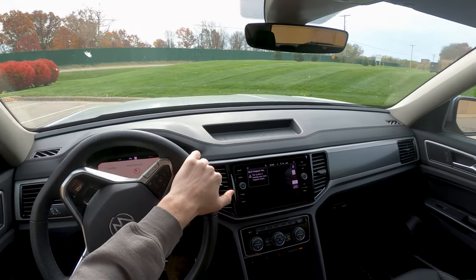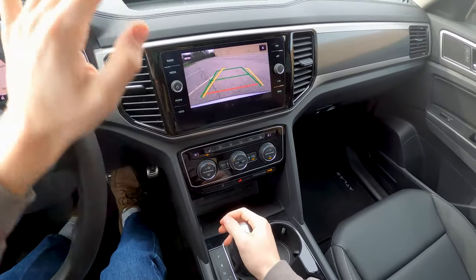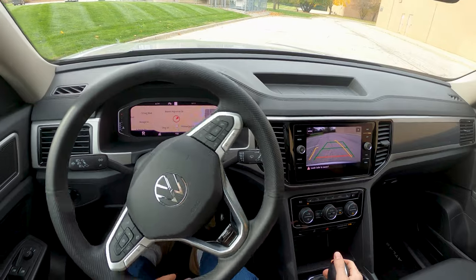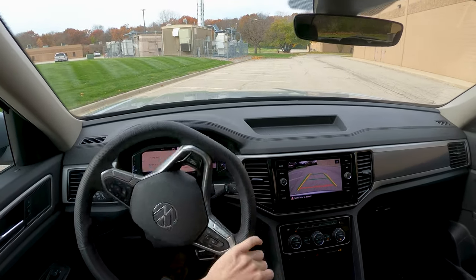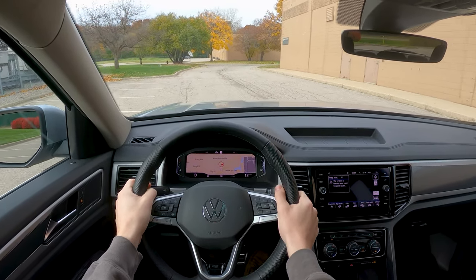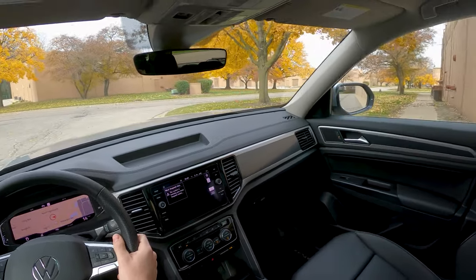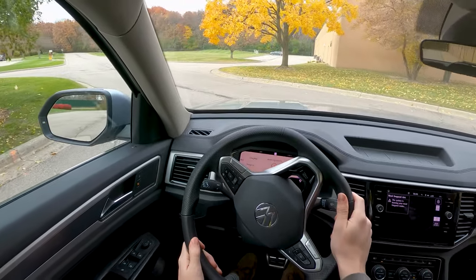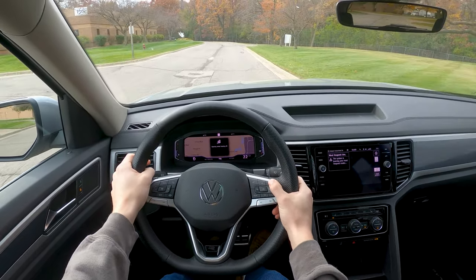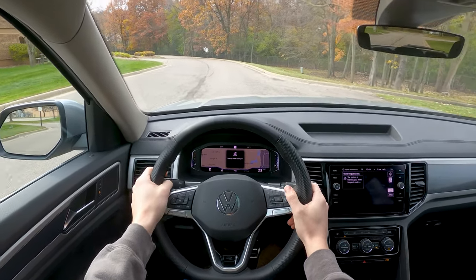There are heated seats here in the SEL model, but no cooled seats. You also don't have a 360-degree camera, which would be nice to see — you're seeing that on a lot of newer SUVs. You might be able to get it on a higher trim, but not in the SEL. You're still looking at about $45,000 for this SEL model, so not exactly cheap, especially considering you're not getting all the bells and whistles and you're also not getting all-wheel drive. I do appreciate that there's a heated steering wheel with three different heat settings — that's something you don't often see.